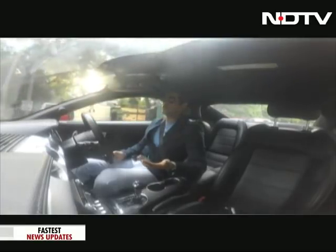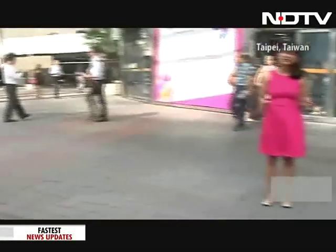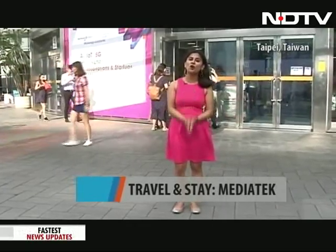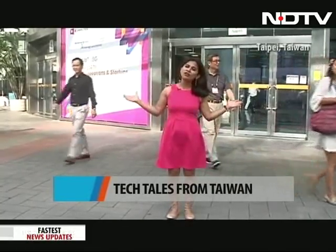Rajiv, you seemed so excited in that Ford Mustang I thought you'd forgotten all about me! But here I am in Taipei City for Computex 2018, and I just can't wait to get started and show you all the exciting stuff all the way from Taiwan.